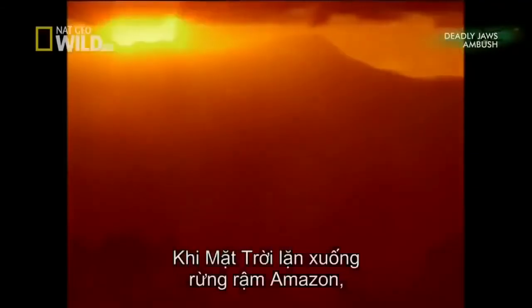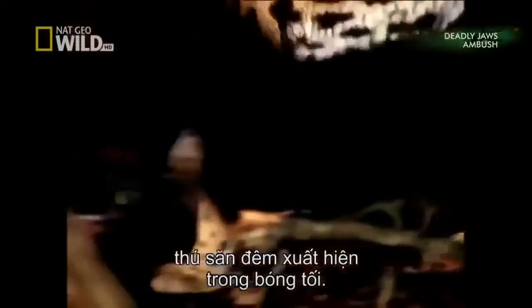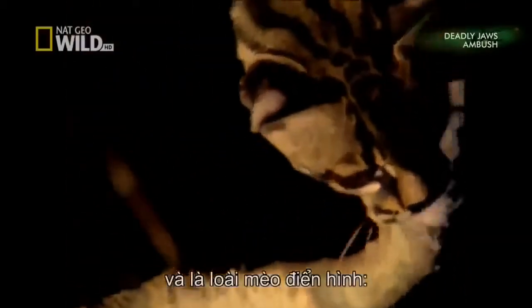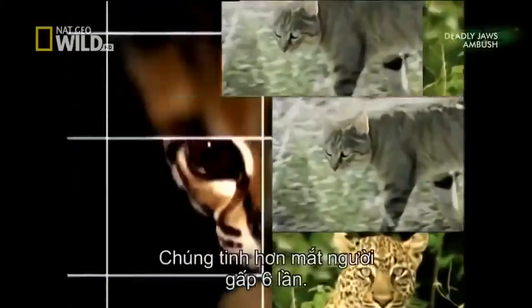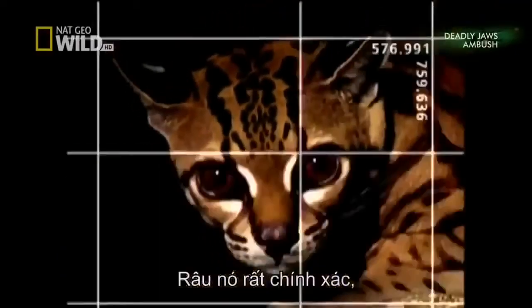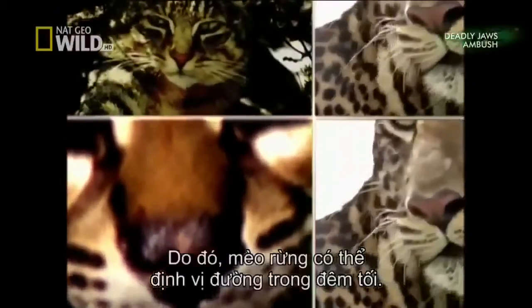As the sun sets over the Amazon jungle, night prowlers emerge to hunt in the shadows. The margay is a superb tree climber and a typical cat — solitary, specialized, and thoroughly lethal. Cat's eyes are designed to work well in low light; they're six times more sensitive than our own. The whiskers are so accurate they can detect air currents around objects, meaning cats can navigate in pitch black.